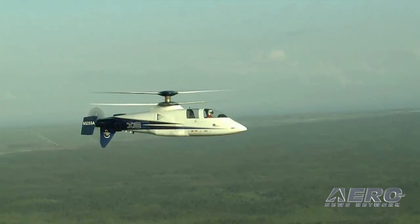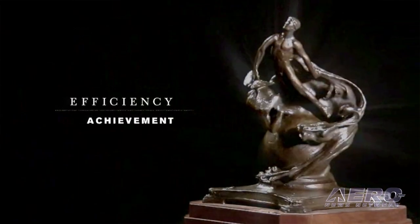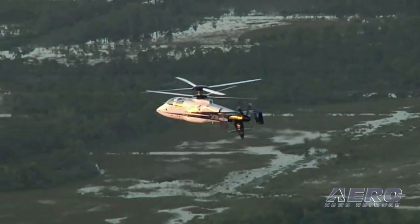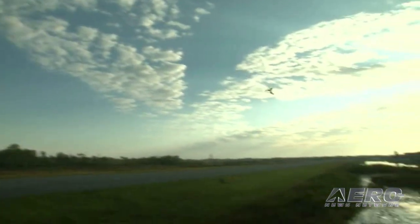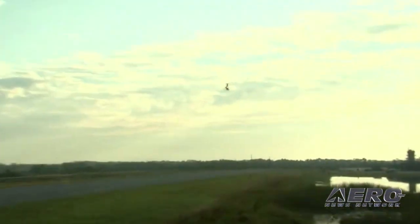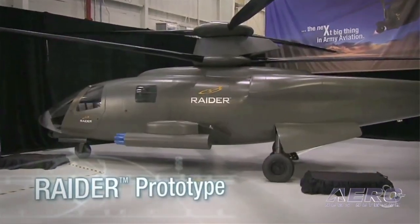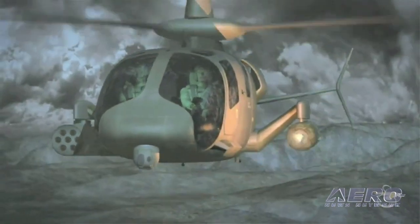On speed: the well-documented X2. United Technologies has an internal award called the Mead Medal given to the biggest technology advancement — we're up against Pratt, Whitney, Carrier, Otis, some big companies — and we won the Mead Medal for the X2. We're taking it a step further on our own money, building two of what we call the S-97 Raiders. What to look for this year is a Raider critical design review. We're in detailed design; it will fly in 2014.